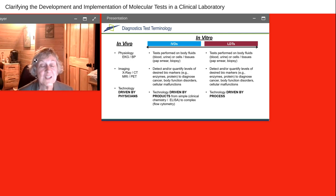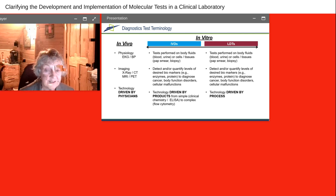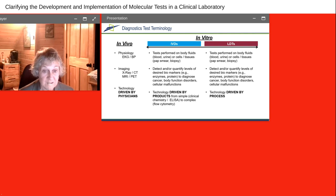In this slide we'll talk about test terminology. In vivo, which is in the body, there are lots of tests done in vivo — physiology tests like EKGs and blood pressures, and in radiology there are x-rays, CT scans, MRIs, and PET scans. But the technology in the in vivo test is driven by physicians — the physician is there with the patient doing the in vivo assessments.